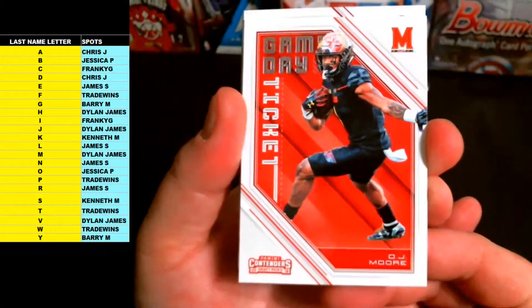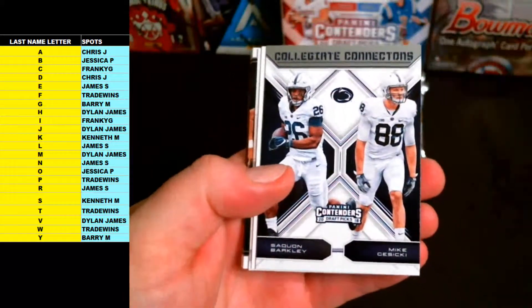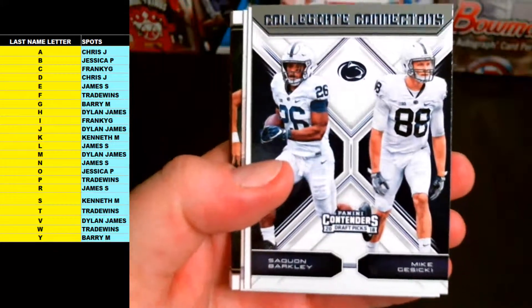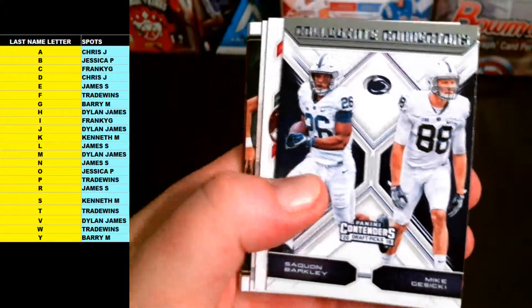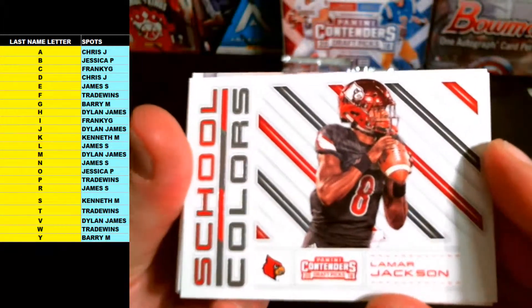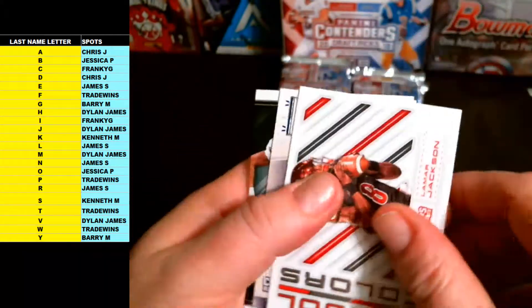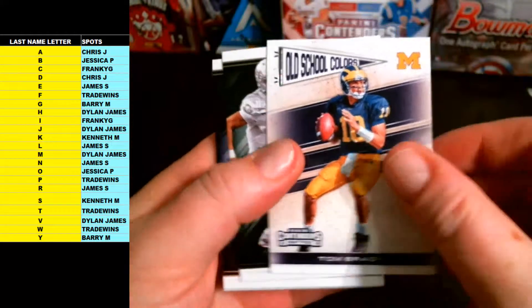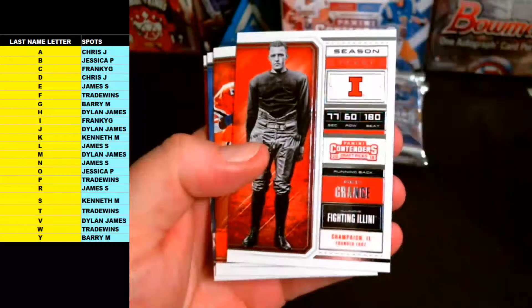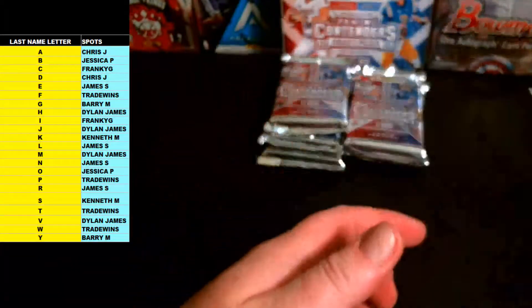Got DJ Moore letter M, Bow Scarborough S, and a dual Barkley-Kasecki — B and G. Jess P has B and G, Barry M — we'll go to random. And Lamar Jackson School Colors Rookie letter J going out to Dylan James. Tom Brady Old School Colors, Marcus Mariota, Dan Marino red-green, Emmett Smith, Troy Aikman, and Johnny Rogers base.